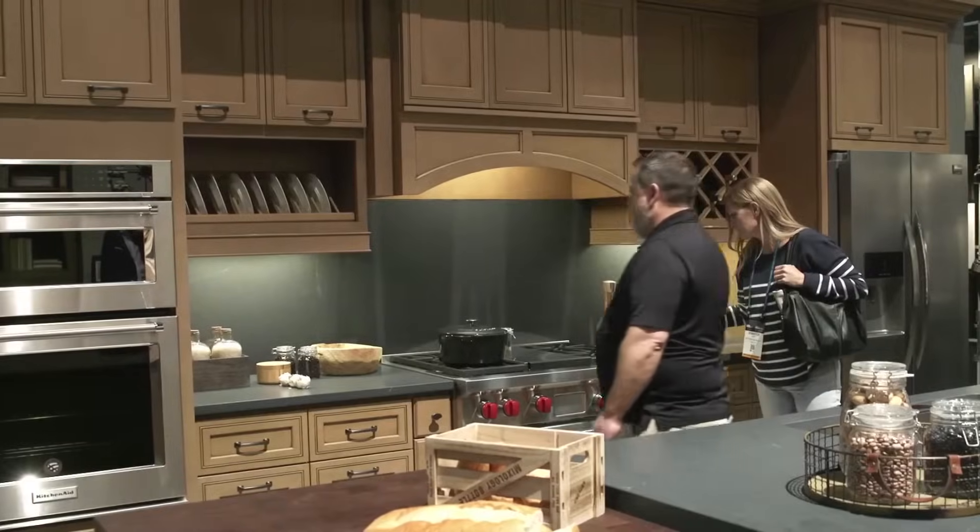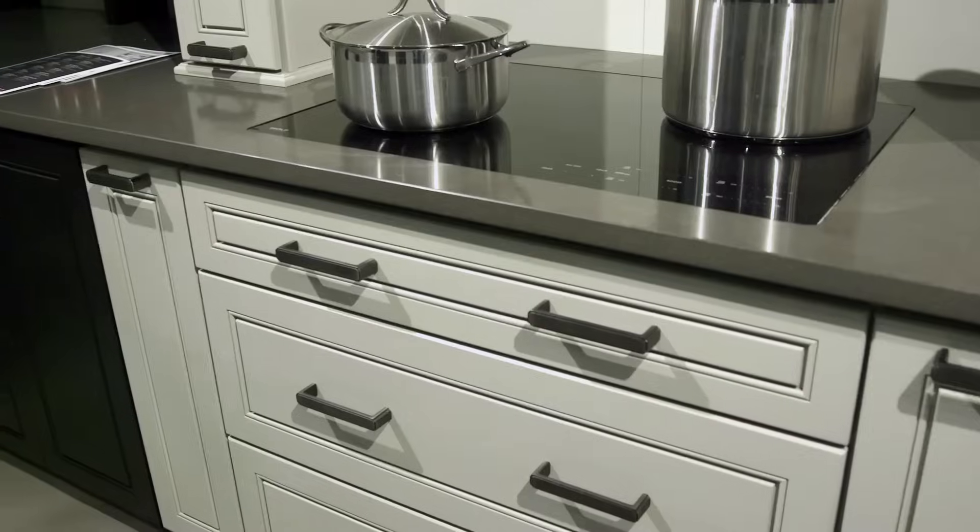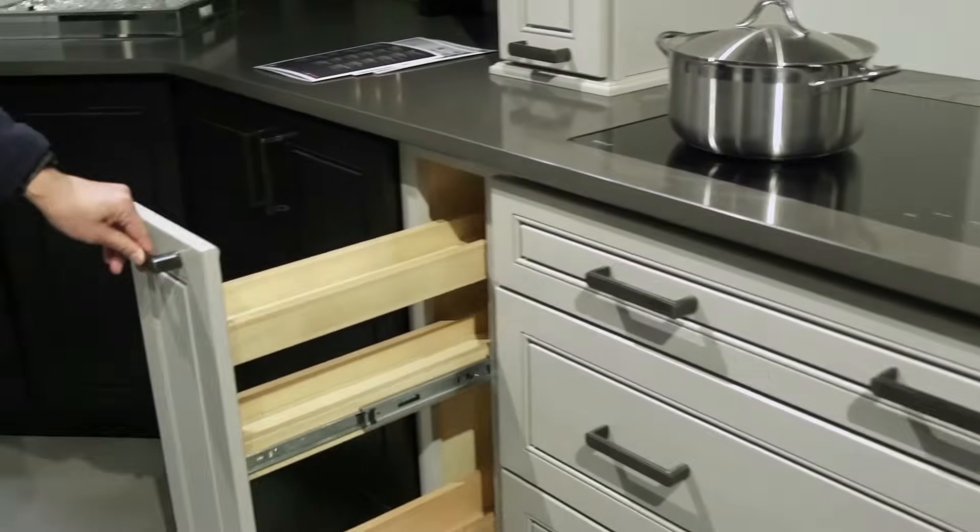J&K Cabinetry has doubled its footprint here at KBiz this year. With more space comes more style, as they call upon European designer Marco Fumagalli to design a kitchen vignette using its all-wood and semi-customizable cabinetry. Join us as we tour the space and learn all about J&K's new introductions.